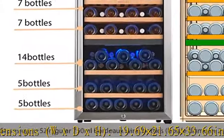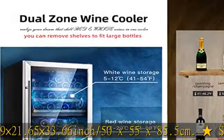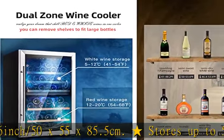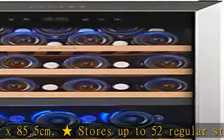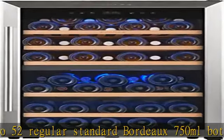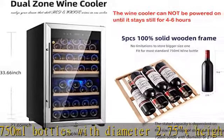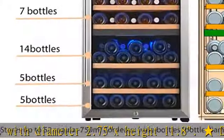Bottle diameter 2.75 inches x height 11.8 inches. Dual zone thermostat: upper zone 41–54 degrees Fahrenheit (5–12 degrees Celsius), lower zone 54–68 degrees Fahrenheit (12–20 degrees Celsius).